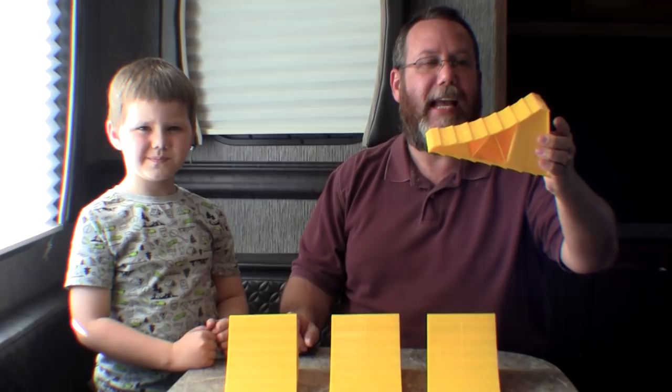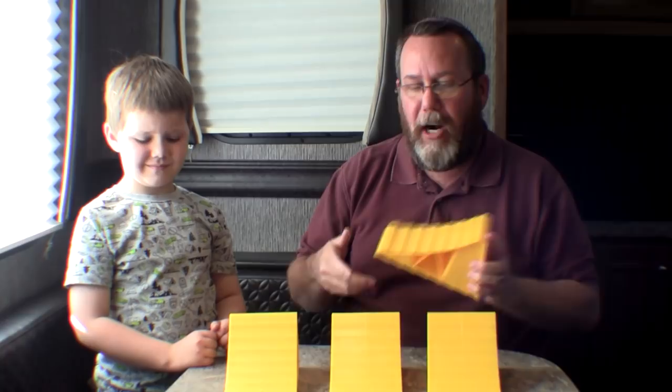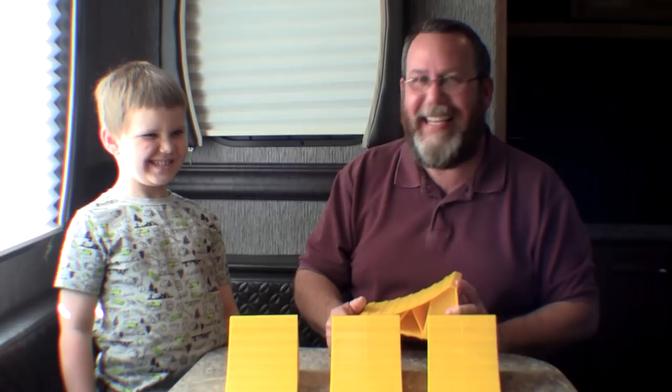Item eight: wheel chocks. I got these at Walmart — $3.47 each, four of them, less than $14 for the whole set. In our Class C RV, the parking brake and park gear was always enough to hold it, but not with a travel trailer. We bought four — two on each side. The last thing I want is any rolling whatsoever while the trailer sits at night. The leveling jacks help too, but for less than $14 it gives me extra peace of mind.